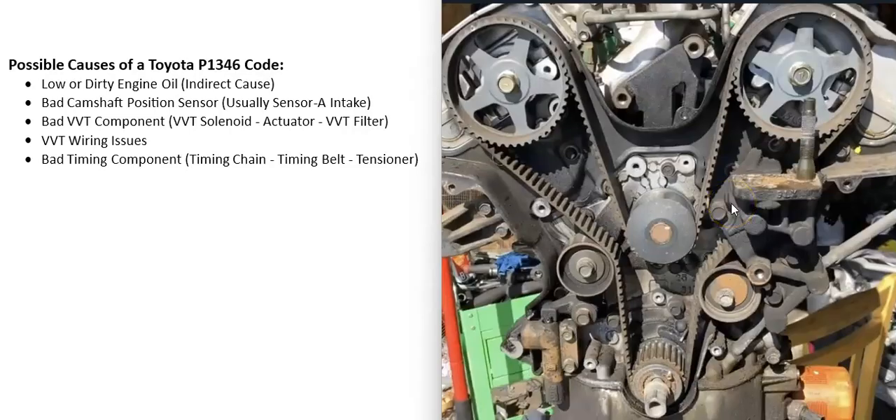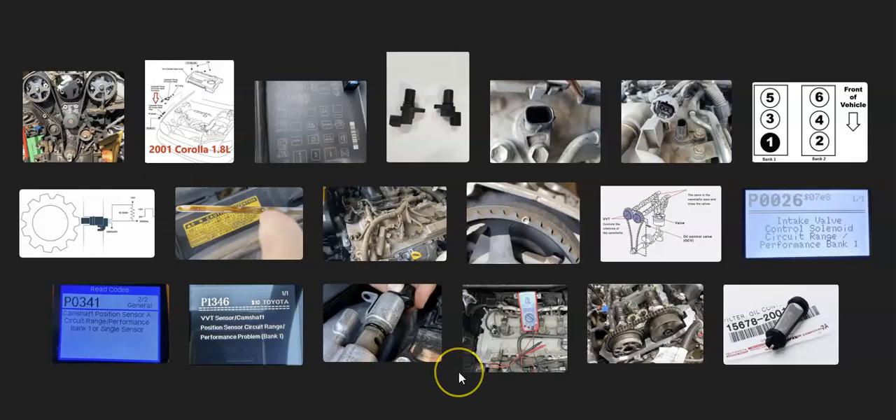That's basically a overview of how you go about fixing a vehicle with the P1346 code. If you have anything to add, please comment below. If you have any questions, ask and I'll try to answer them. If this video helped you, please click like, subscribe, and have a good day.